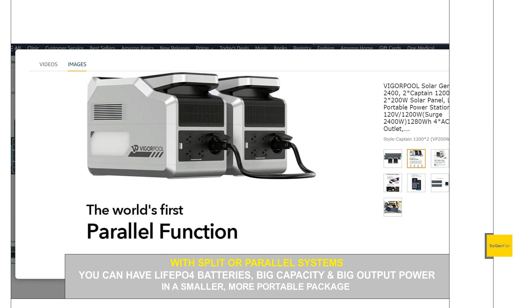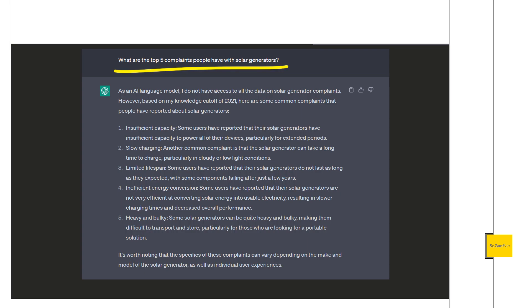The downside to the split system is that the extra battery is basically dead weight if it's not connected to the Delta 2 main unit. That's where a parallel system can be better — like the Vigor Pool Captain 1200. What's nice about parallel systems is not only do you split the weight, but you're using two main units with no dedicated extra battery. You can hook them together to double the capacity and double the inverter size, which is great for more portable, lightweight setups that still deliver big AC power. Hopefully this answers some of your questions about solar generators — thanks for watching.